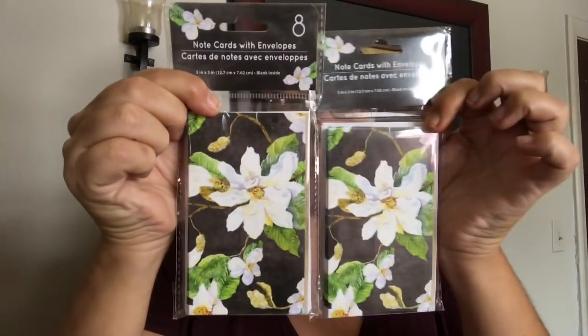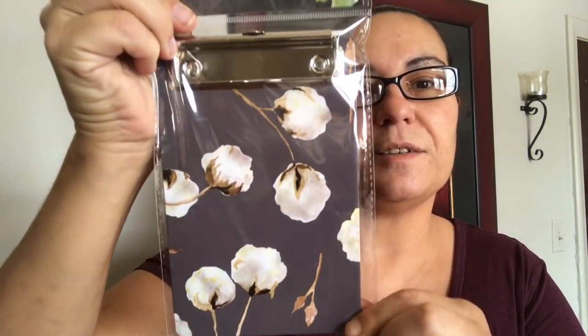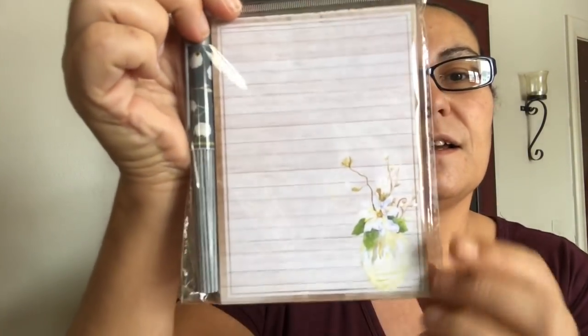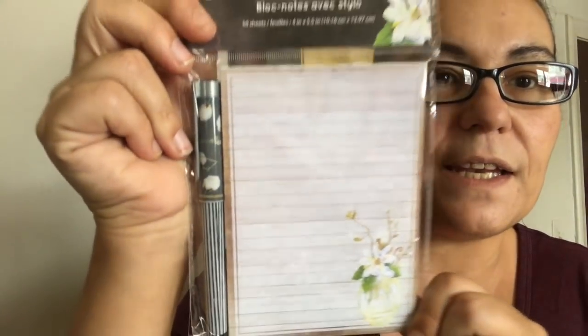I also got the clipboard, which is very very pretty — here's how it looks behind. And this was also very pretty: a notepad and pen set. Look at that notepad, and it comes with a pen with flowers on the side. This one comes with 50 sheets, and I got two of those.